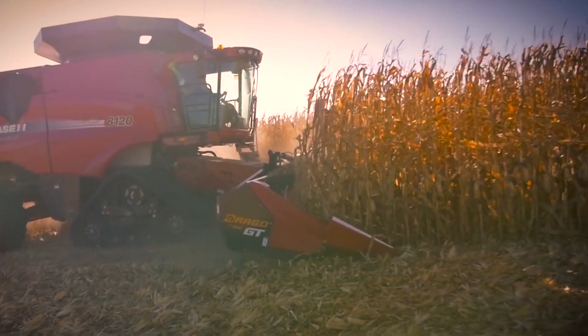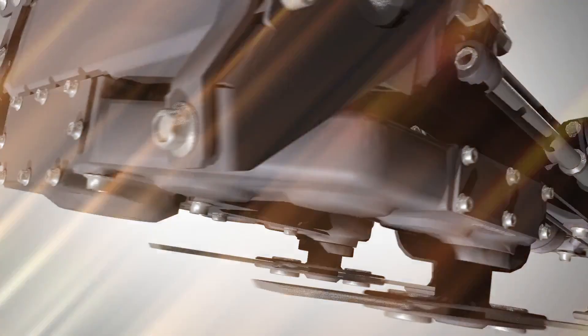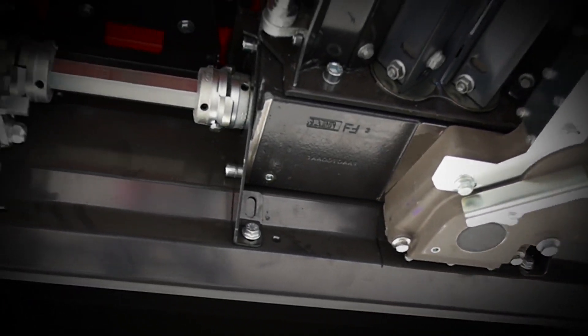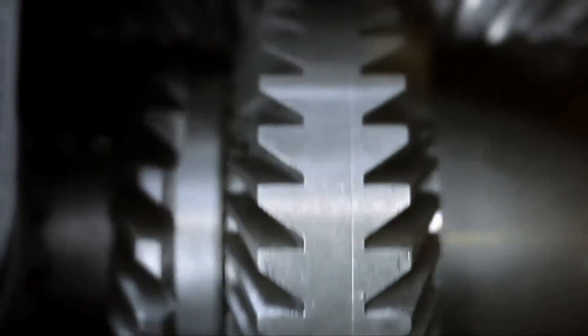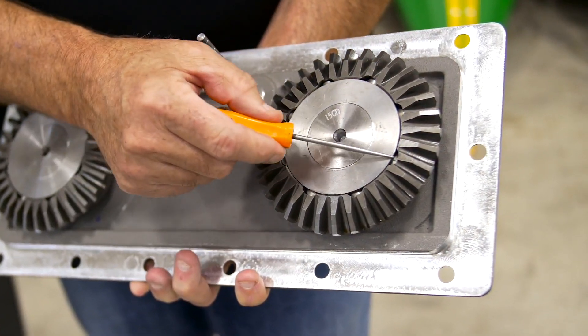The new Drago GT is built to yield, but it's also built to last. Every moving component is driven by gears. The chainless and highly efficient Endura drive system requires next to no maintenance. Knife rollers and chopping systems are driven by the industry's only spiral cut gears, delivering more power with less energy and minimal wear.